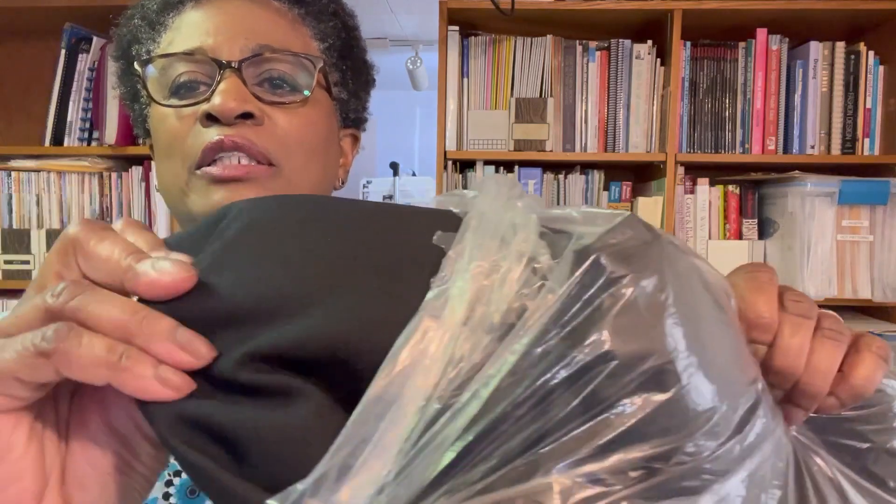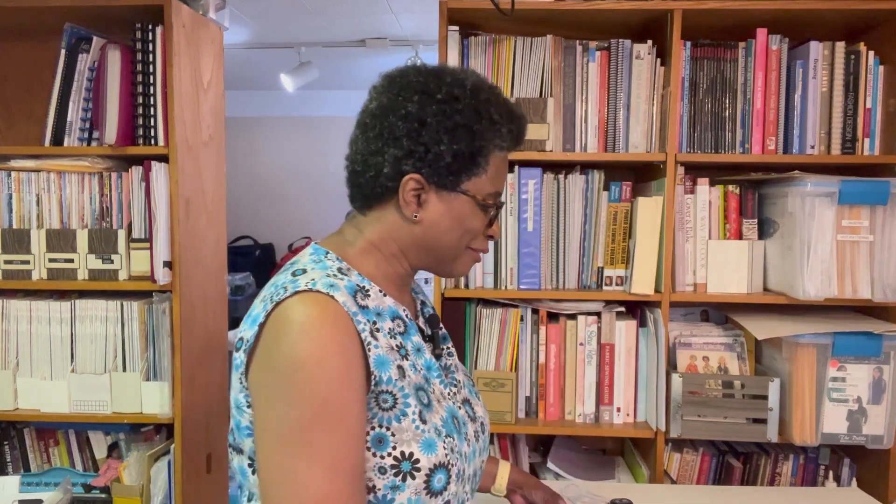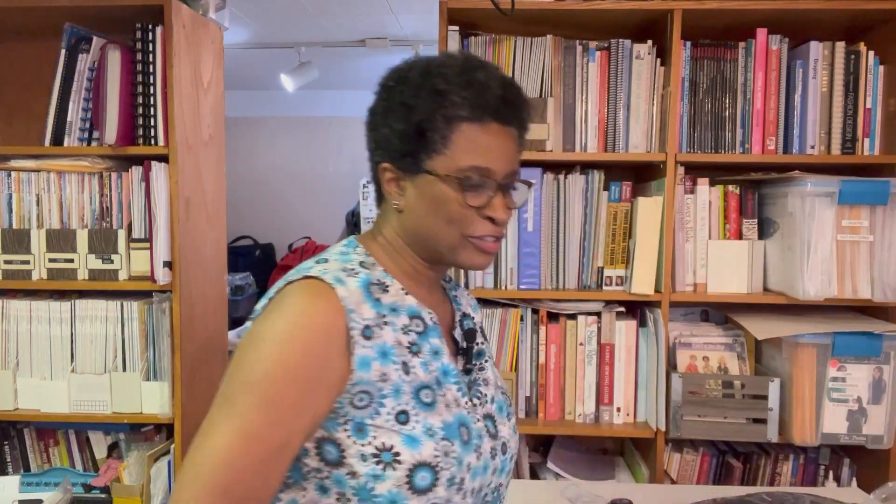The next one is a gabardine suiting in solid black — it's polyester. The thought behind buying that one is I would like to make myself a suit. I haven't done that in a very long time. It would be a matter of what patterns I would use, and most likely I'd do a jacket and pants. I think I'd really like to have something like that.